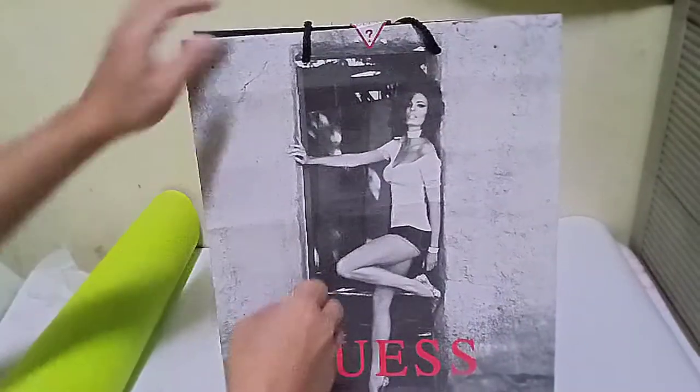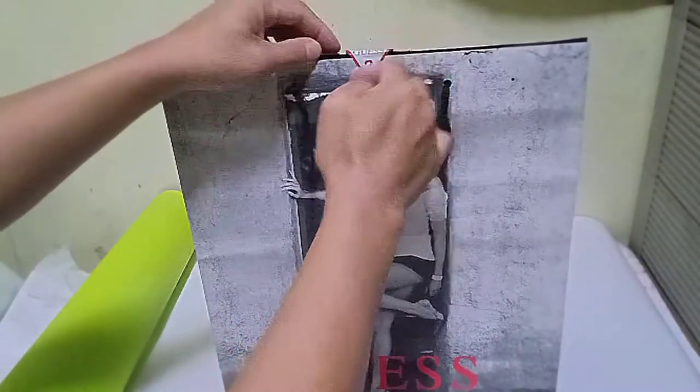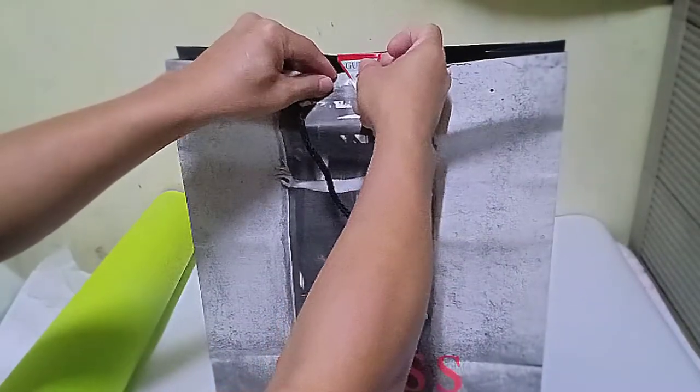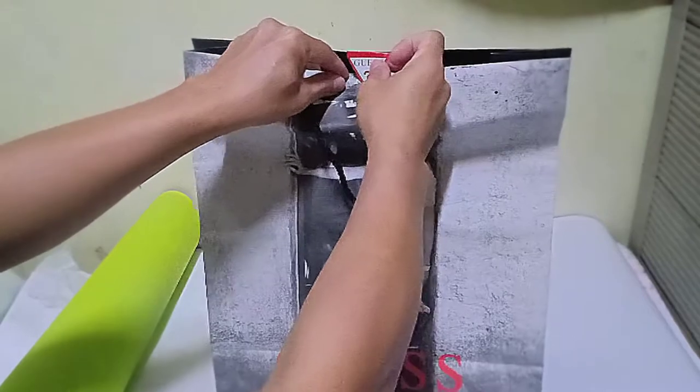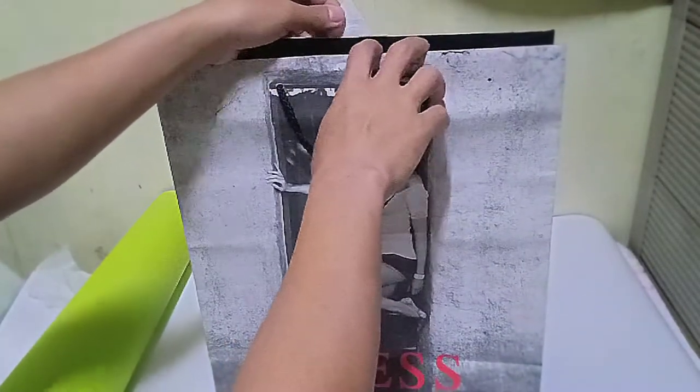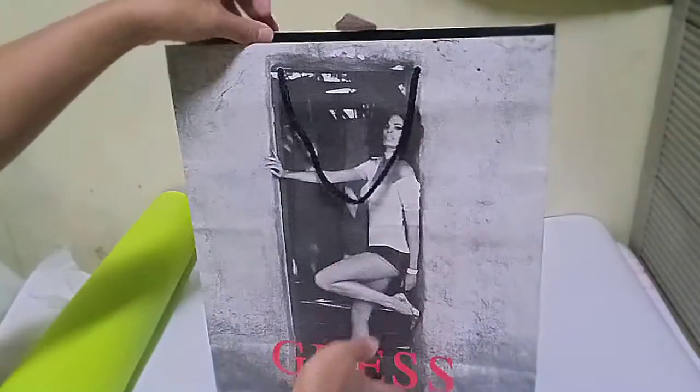Let's open the bag and let me show you what's inside. You can notice the beautiful design of the Guest paper bag. This is my first time buying something from the Guest store, and I know that this is something worth it.